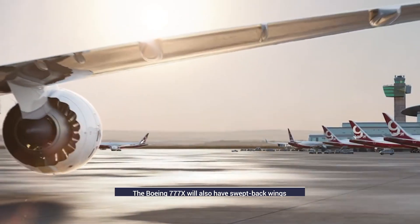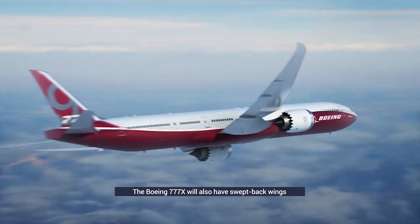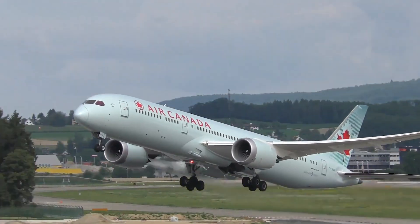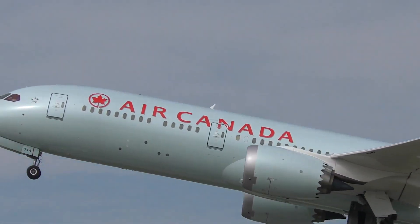Boeing's next wide-body project, the 777X, is also set to have its wings swept back in such a manner, albeit at a lesser angle. The future of wing design seems set to continue to develop in a fascinating manner, as manufacturers continue to strive for optimized fuel efficiency.